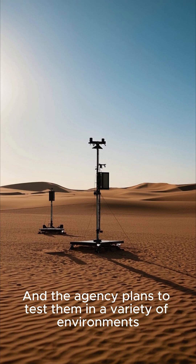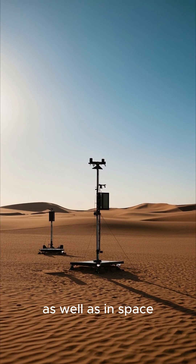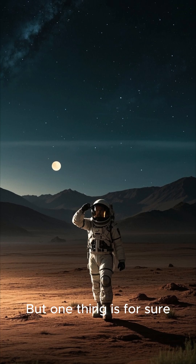The agency plans to test them in a variety of environments, including deserts and volcanic areas on Earth, as well as in space. So is Mars really our destiny? Only time will tell. But one thing is for sure — the journey will be epic.